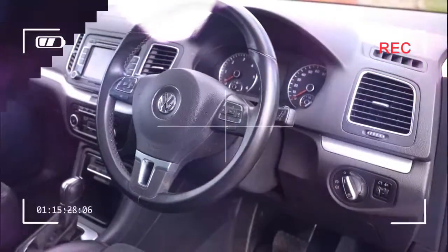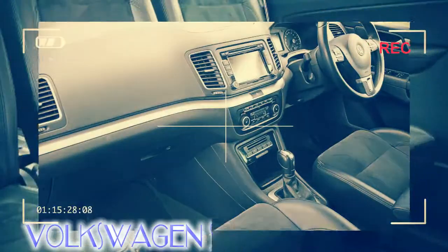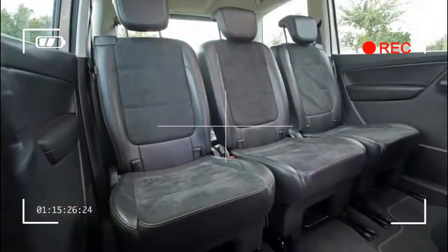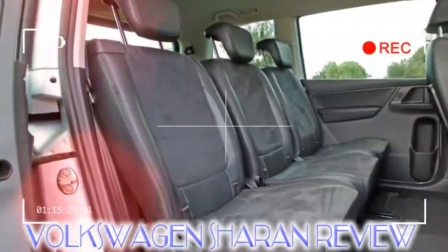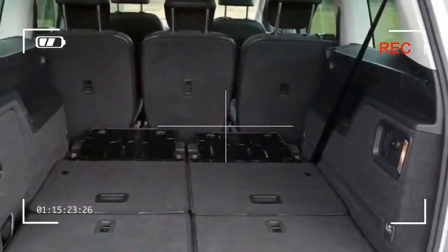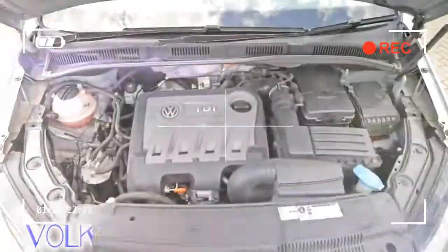The Seat Alhambra and Ford Galaxy can be bought for less, so haggle hard to make sure you get your Caravelle at the right price. Volkswagen should know a thing or two about MPVs — after all, it built the first one, the Type 2, which it introduced as long ago as 1949.